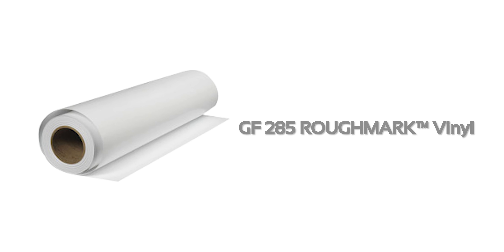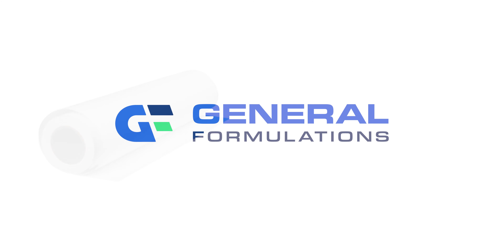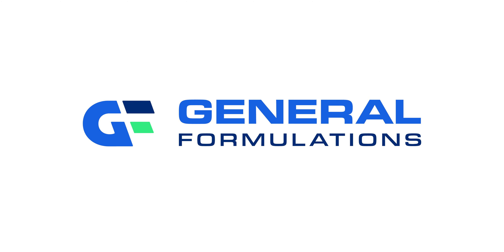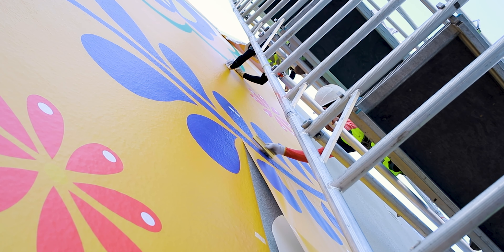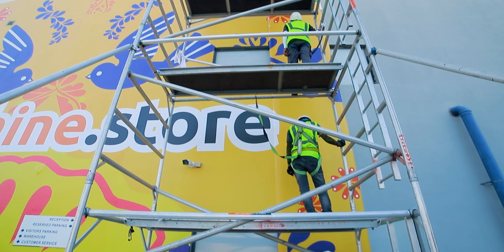Returning to the topic at hand, let me present the vinyl we used for this branding. We initiated the process by carefully choosing the versatile GF285 Roughmark vinyl. The General Formulations product stands out as the top choice in our print media product lineup. This incredible vinyl is capable of adding a burst of color to any surface, turning it from dull and lifeless to vibrant and eye-catching in an instant.